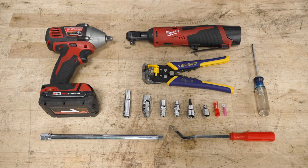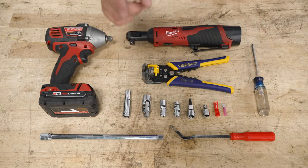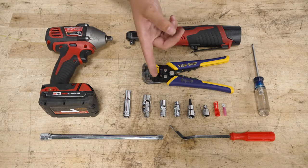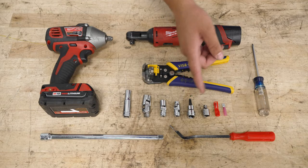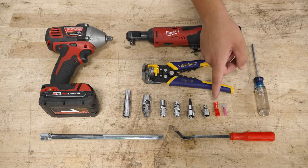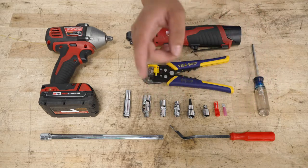The tools you're going to need for this install include an impact, an electric or regular 3/8 ratchet, wire strippers, a Phillips head screwdriver, a 10 millimeter socket, a 3/8 swivel socket, a 10 millimeter swivel socket, a 7 millimeter swivel socket, a T30 Torx socket, a 3/8 to quarter inch adapter, non-included T-taps and male ends, a panel removal tool, and a 3/8 extension.